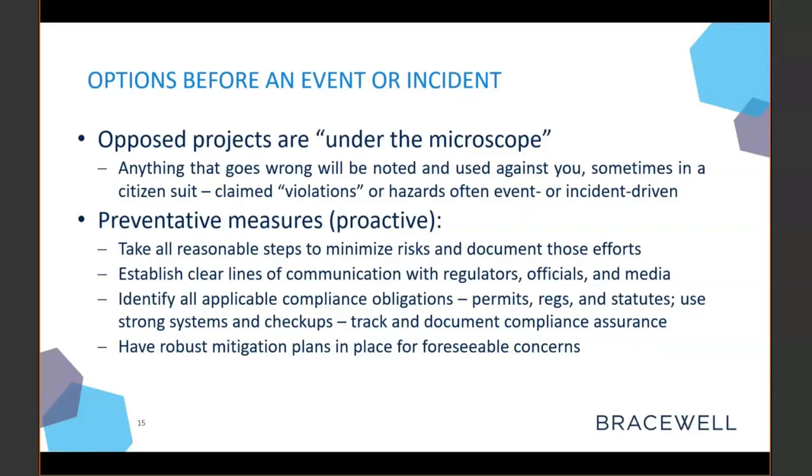When you have one of these opposed projects, you see it in the newspaper, you see it in the activism, you see it in social media — these are projects literally under the microscope that everybody's looking at. Anything that goes wrong is going to be noted, reported on, and used against you. Sometimes it's going to be used against you in a citizen suit. The basis for citizen suits is identifying a violation of some statute that your project has committed in the course of construction — whether it's a spill, an accident, going someplace you weren't supposed to, impacting a protected species, or creating an imminent substantial endangerment. These are often event or incident driven, and project opponents are out there looking for those things.